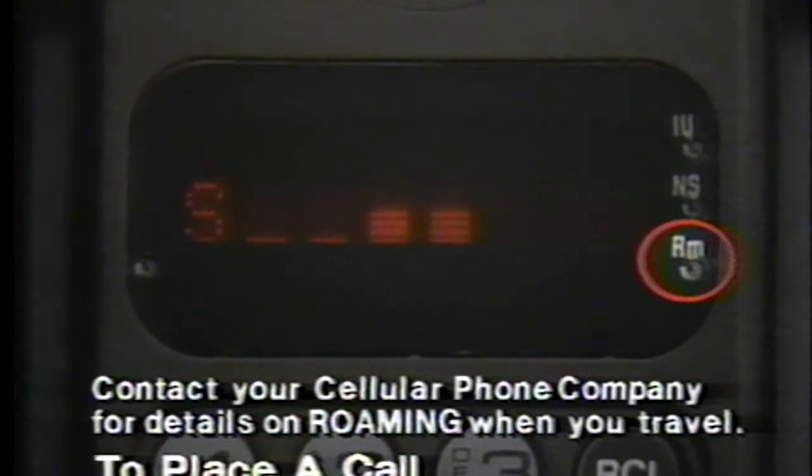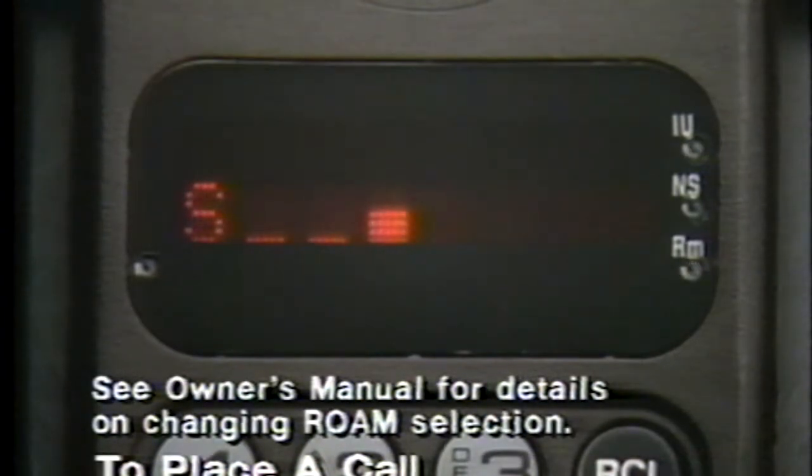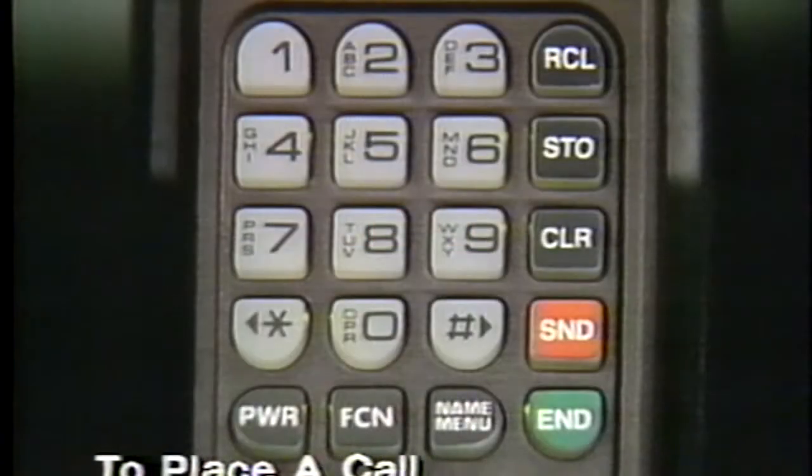Once your call is in progress, 'in use' will appear. If 'roam' appears, your call is being carried by another cellular phone company — this is normal when you're traveling. But if roam stays on even in your home service area, reprogram your phone to select your cellular phone company's service first, before it looks for alternate service. And of course, when your call is finished, make sure you press end to terminate the connection.